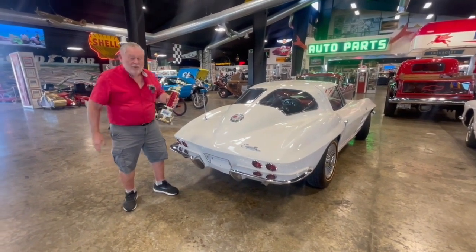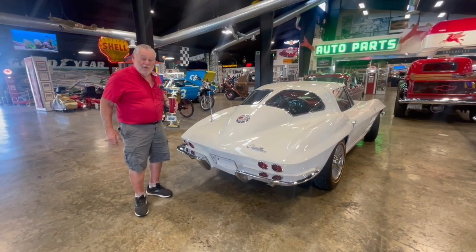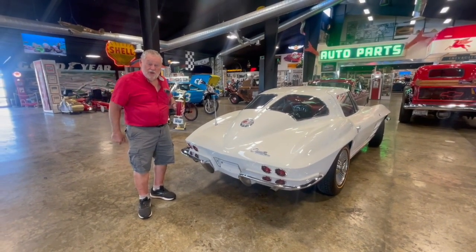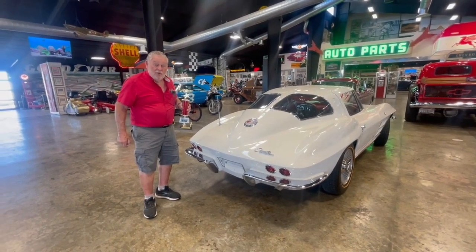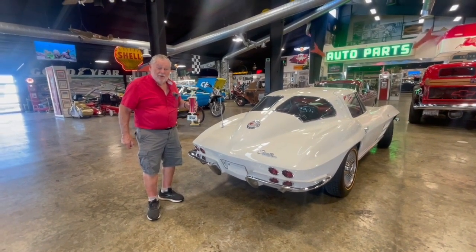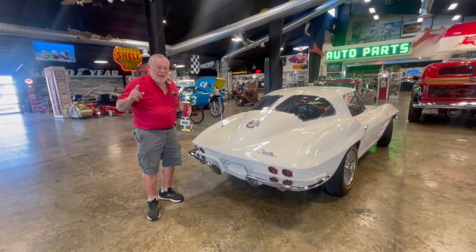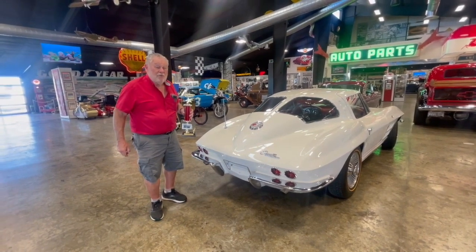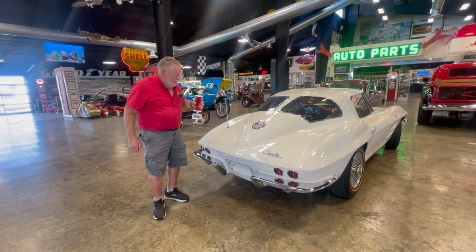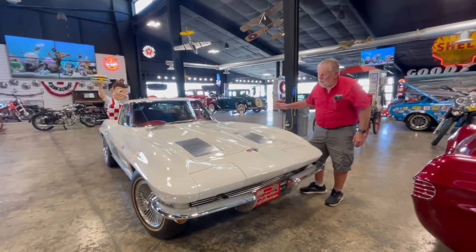I'm holding a trophy. I took it to Anacortes, Washington, which is about 25 miles west of us here in Burlington. They had a Corvette show going on, and I came home with a trophy. A 1967 big block Corvette Roadster beat me out, but anyway, it's a trophy winner already. Let's do a walk around on this '63 Corvette.